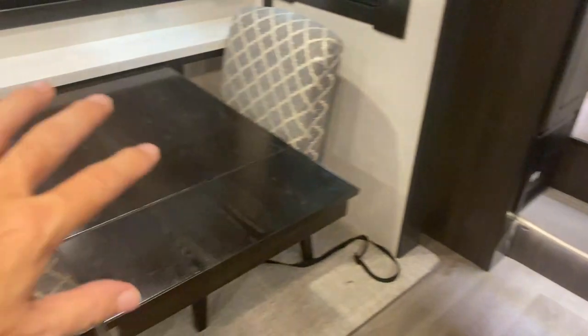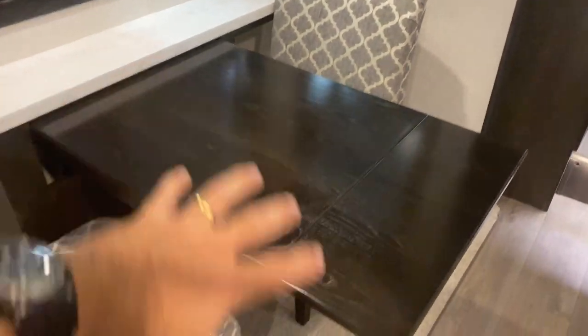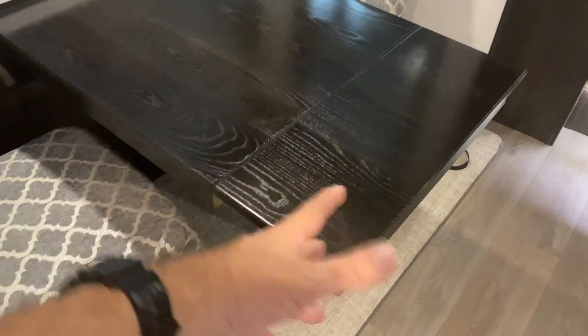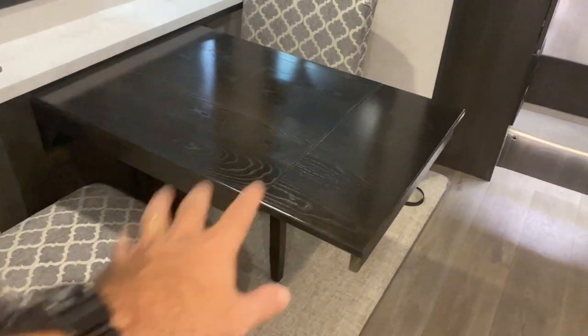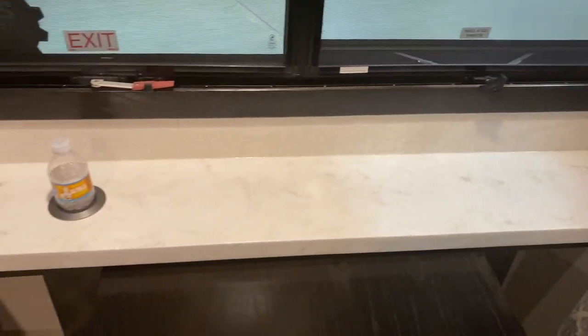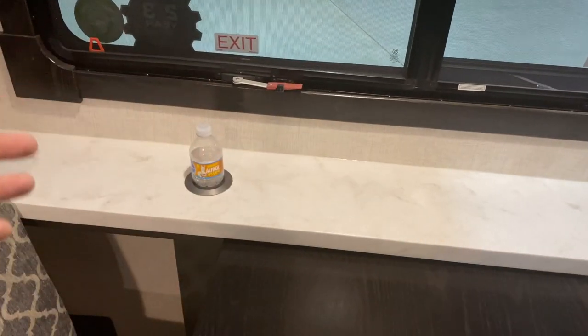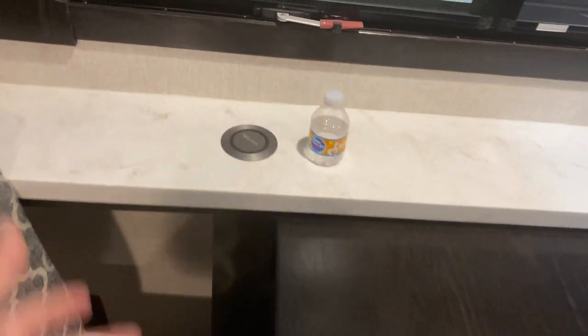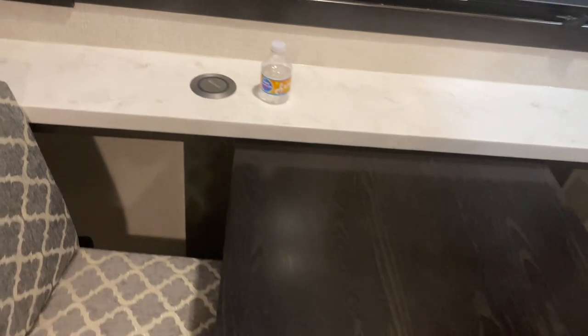Now across from here, right when you come in to the left, this is your dinette area. There's an extra set of chairs so this can fit four people. It's not extended all the way, but if you need to have some guests over, you can pull this out and sit four. There's a little back area that's great for putting condiments, napkins, and different things. It actually has a charging station right there, so if you want to charge your phone while you're eating dinner or during the day, you've got a charging station.